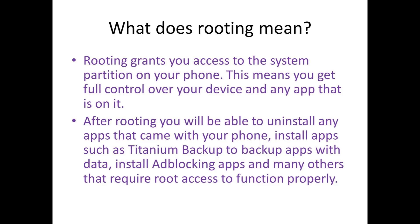So first of all, what does rooting actually mean? Rooting grants you access to the system partition on your phone, which means you get full control over your device and any app on it. After rooting you will be able to uninstall any apps that came with your phone, install apps such as Titanium Backup to back up apps with data, install ad blocking apps such as AdAway, and many others that require root access to function properly.